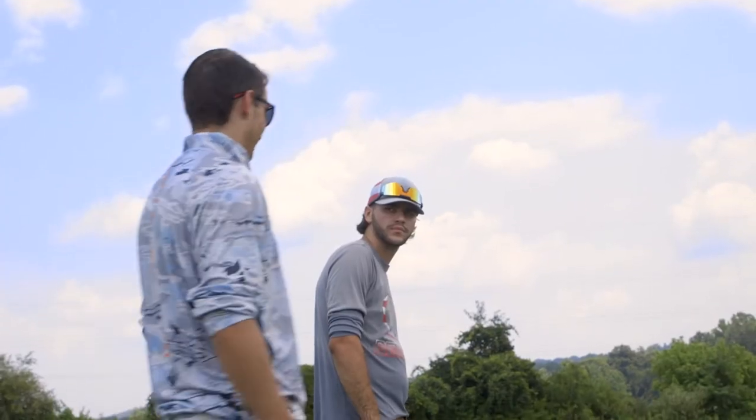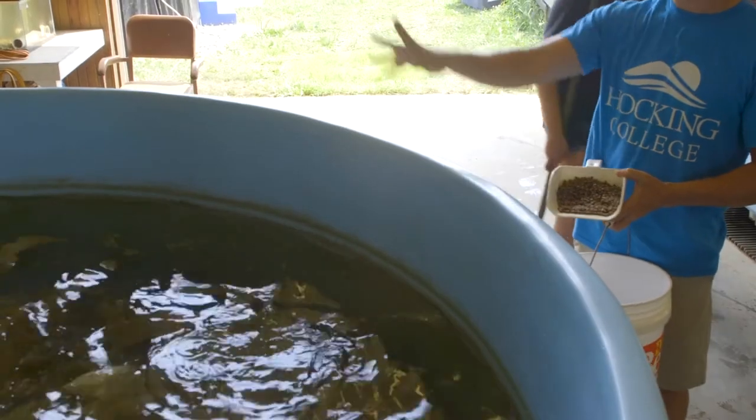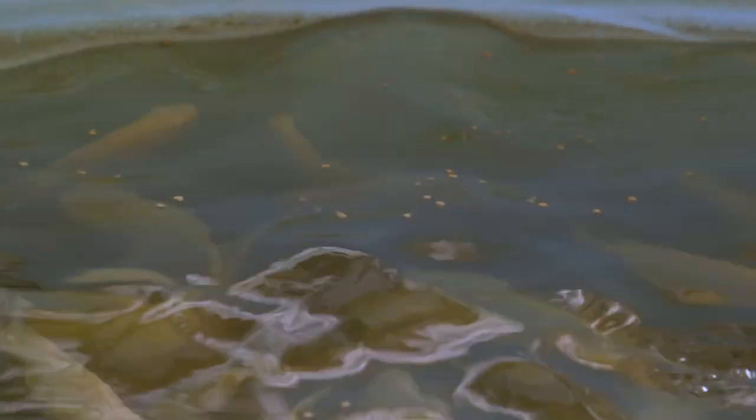In class we learn about not just Ohio fish — we do focus on Ohio fish, but we learn about all species around the world. My time at Hocking has definitely prepared me to go out and do work. It was really cool to get hands-on learning experiences here, and now I feel like I'm ready to go on to the next thing. We have more life advice than I would expect — it's beyond fish — so it's really great to have people that actually want to help you.